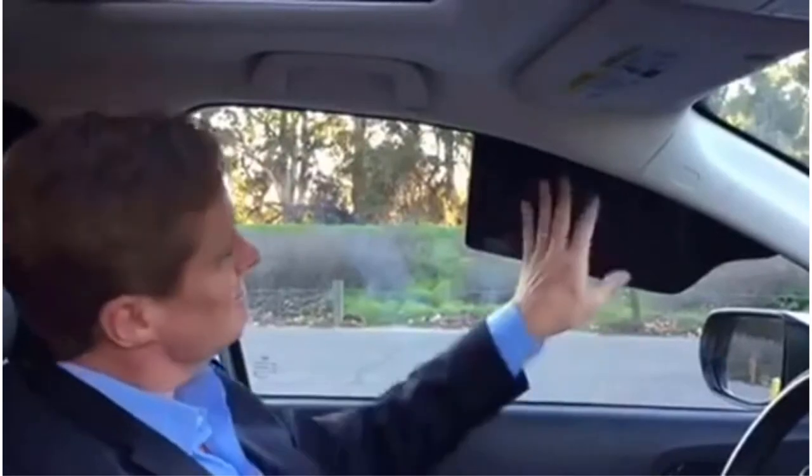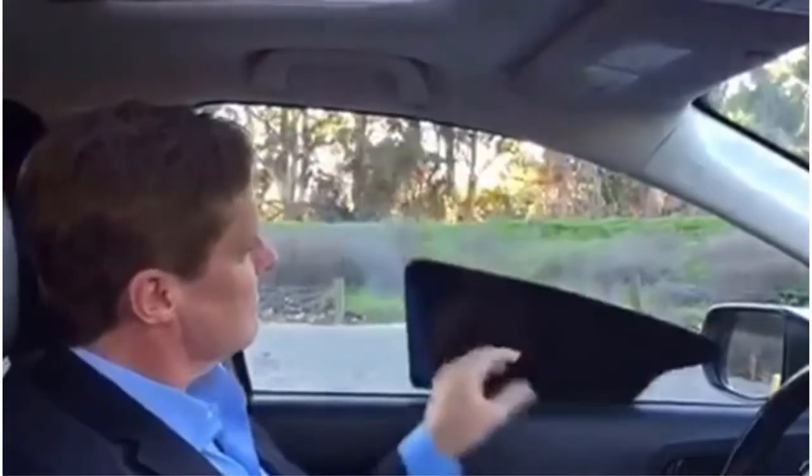Pros: pack of two, reduces heat buildup, blocks out UV and UVB, resistant to tearing and fraying, removable and adjustable. Cons: may create a blind spot.